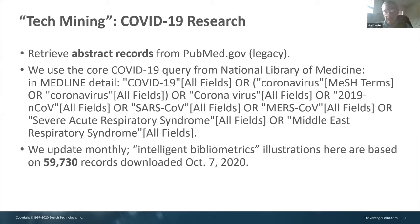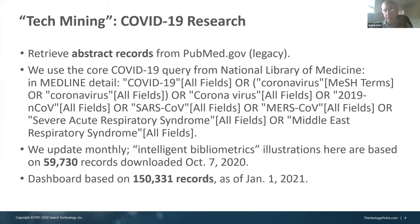One is about 60,000 records through early October 2020, on which we did a lot of the intelligent bibliometrics type work. And the other is the most recent version of the dashboard, as of January 1st, to show you what it looks like right now.